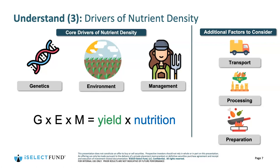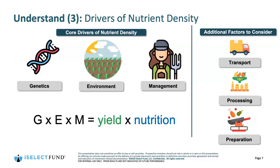The second driver is the environment, which relates to the physical geography of where a product is produced, the soils it's grown in, the local climate, and then the management practices — which may include conventional agricultural practices applying chemicals, pesticides, and herbicides, or more regenerative organic production methods including no-till, low-till, cover cropping, and a variety of other methods that preserve soil health. This is Eric's G×E×M equation: genetics times environment times management equals nutrition instead of yield.